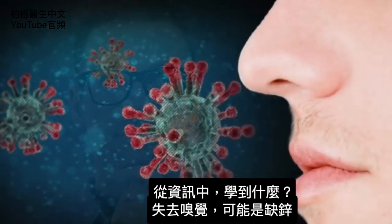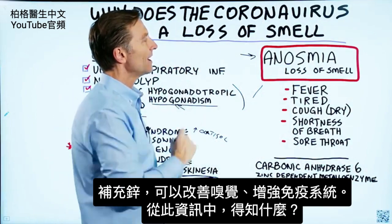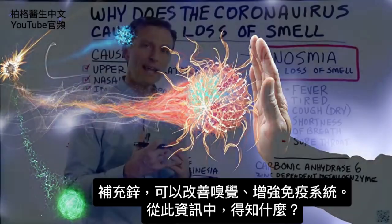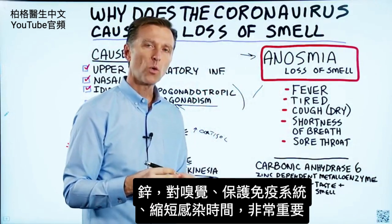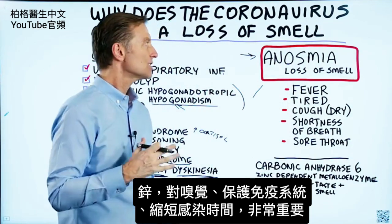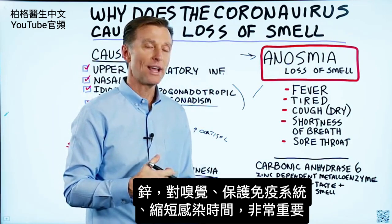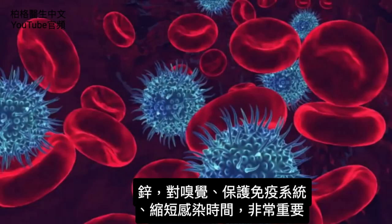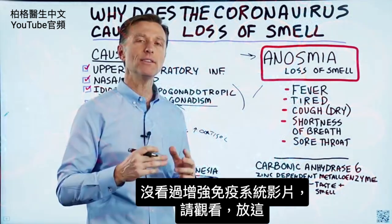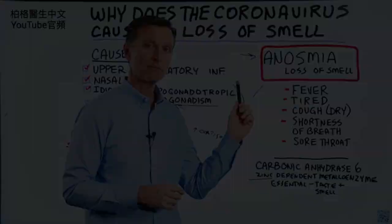The loss of smell potentially could be a zinc deficiency. And if you take zinc, not only will you be able to improve the sense of smell, but you will also increase the strength of the immune system. The takeaway is the importance of zinc — how vitally important it is, not just for smell, but to protect your immune system, to decrease the duration of an infection, and the fact that when someone has an infection, they're probably already deficient. If you haven't seen my video on boosting the immune system, check it out.